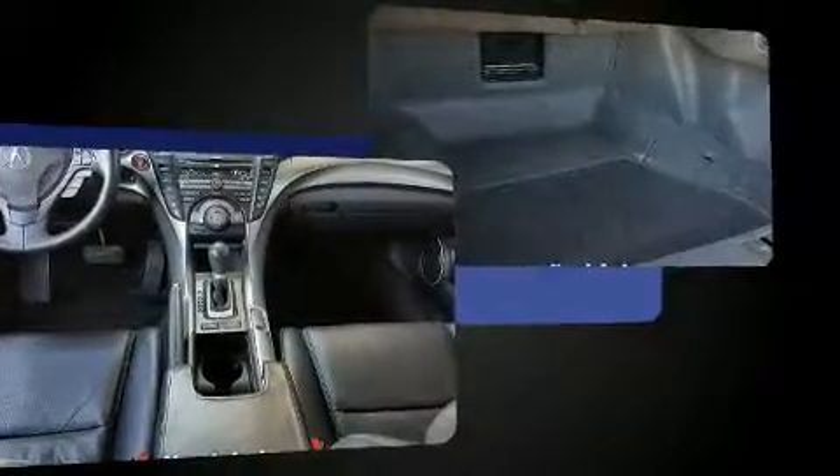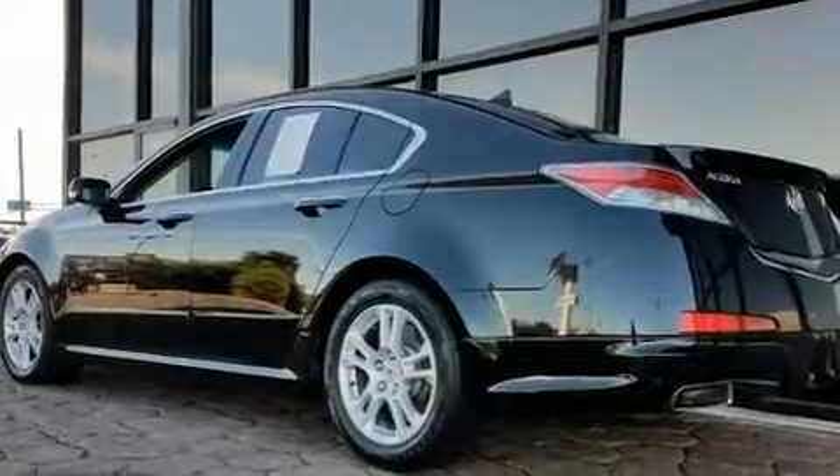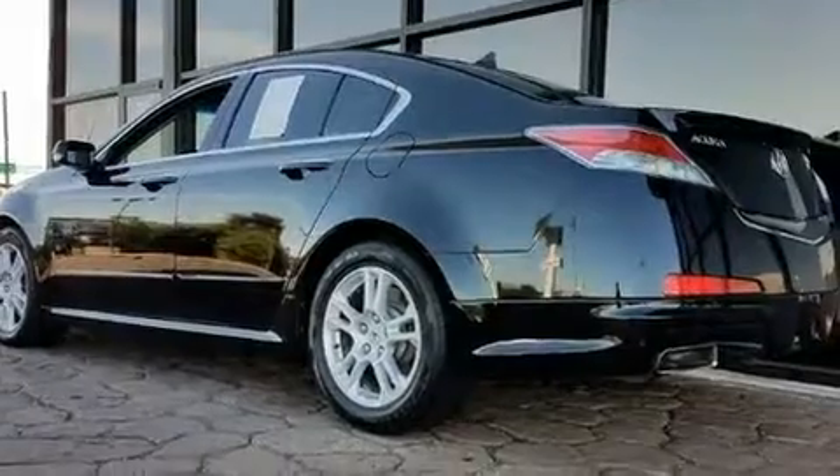All of the premium features expected of an Acura are offered, including variably intermittent wipers, a built-in garage door transmitter, an outside temperature display, heated seats, and power seats.